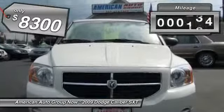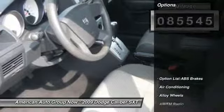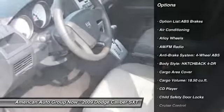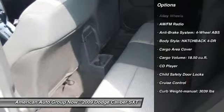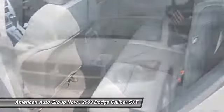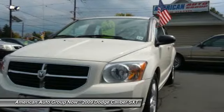This vehicle has less than 90,000 miles. Here are some of this vehicle's great options: four-wheel ABS, airbags, driver airbag, front air conditioning, alloy wheels, cruise control, keyless entry, anti-theft security system, passenger airbag, and power door locks.